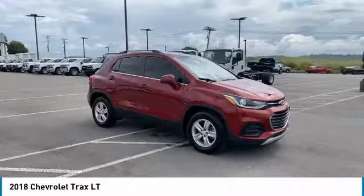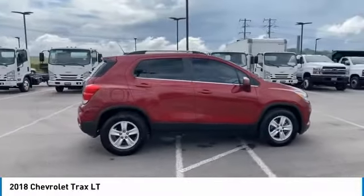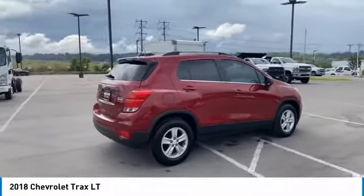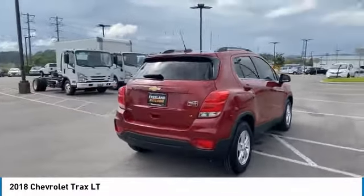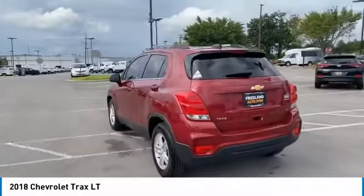We are pleased to show you the 2018 Chevrolet Trax. The Trax is tiny on the outside, but remarkably spacious within. It comes with clean and modern interiors. Here are some of this vehicle's great options.